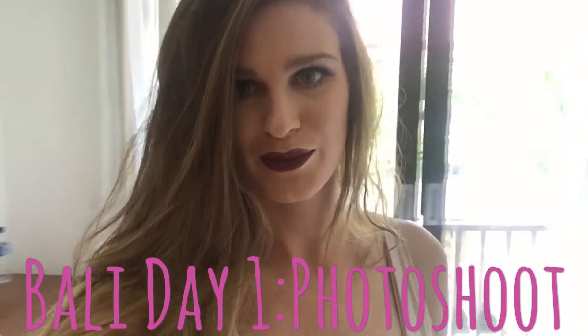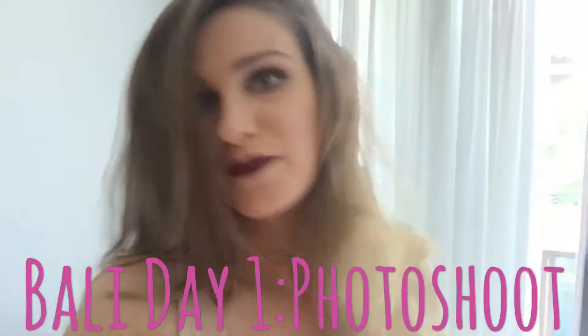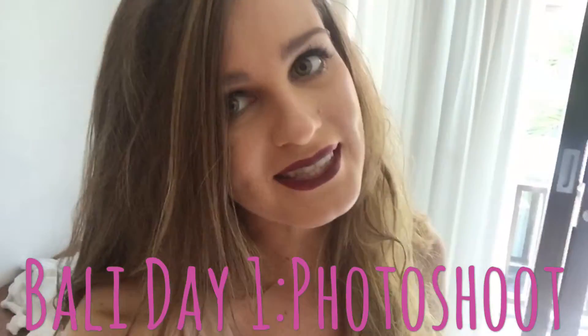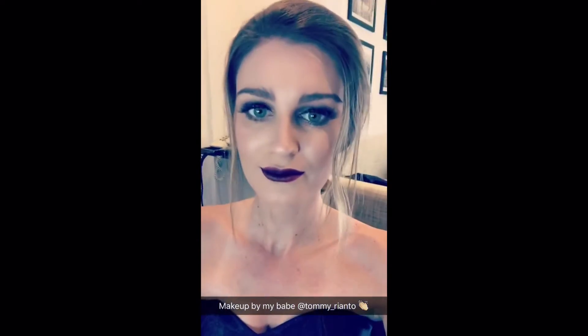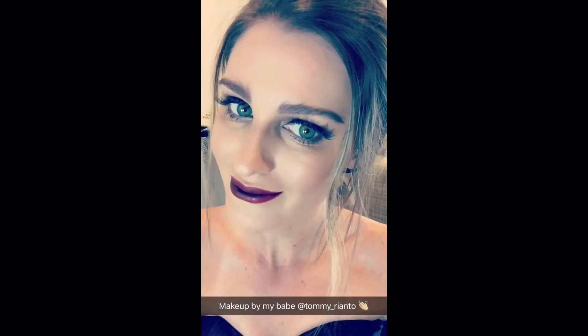Day one in Bali. I'm shooting for some beauty products and my hair and makeup's done, a little bit crazy. So we're heading off to lunch before we finish the rest of the shoot on the beach. It's super hot today here in Bali.